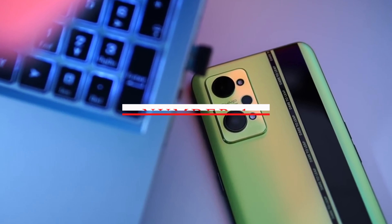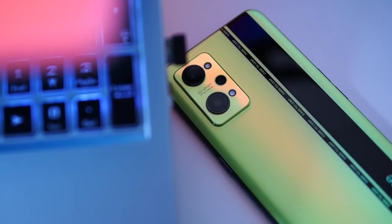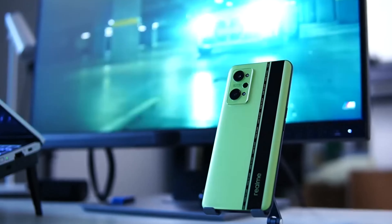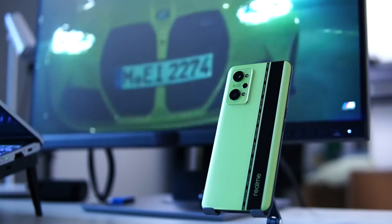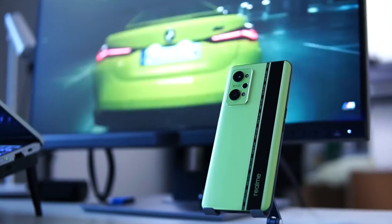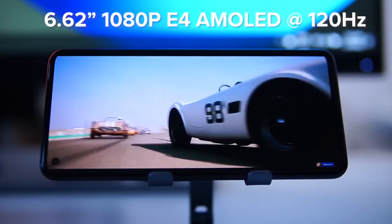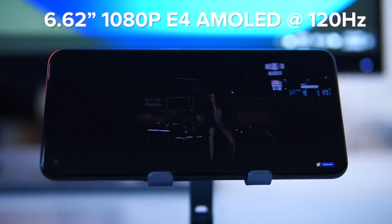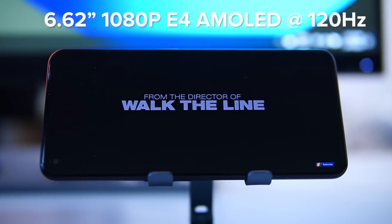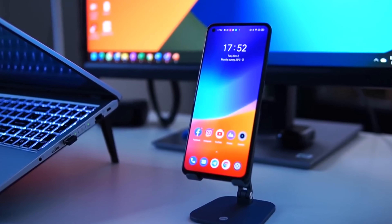Number 1: Realme GT Neo 2. The Realme GT Neo 2 is a highly anticipated mid-range phone that has already made a name for itself in the smartphone market. This phone is known for its impressive performance and affordability, making it an attractive option for those who want a powerful phone without breaking the bank. One of the standout features is its 6.62-inch Full HD Plus AMOLED display with a 120Hz refresh rate, which is perfect for gaming and streaming, providing smooth and fluid visuals.